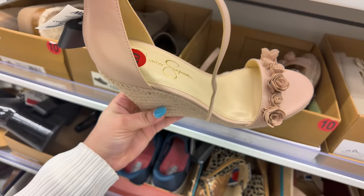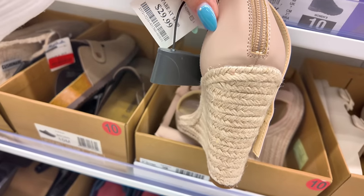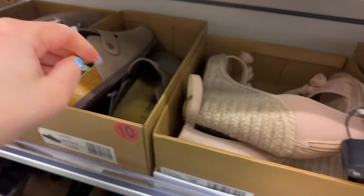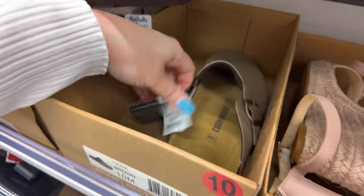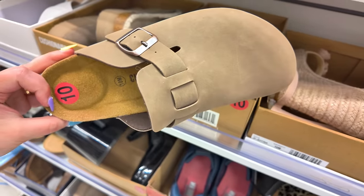Jessica Simpson — we've seen these before — $30. You've got some Cushionaire — these are like Birkenstocks — $30. Not bad, they still look good. More Cushionaire on 24-hour clearance, with a little bit of height.